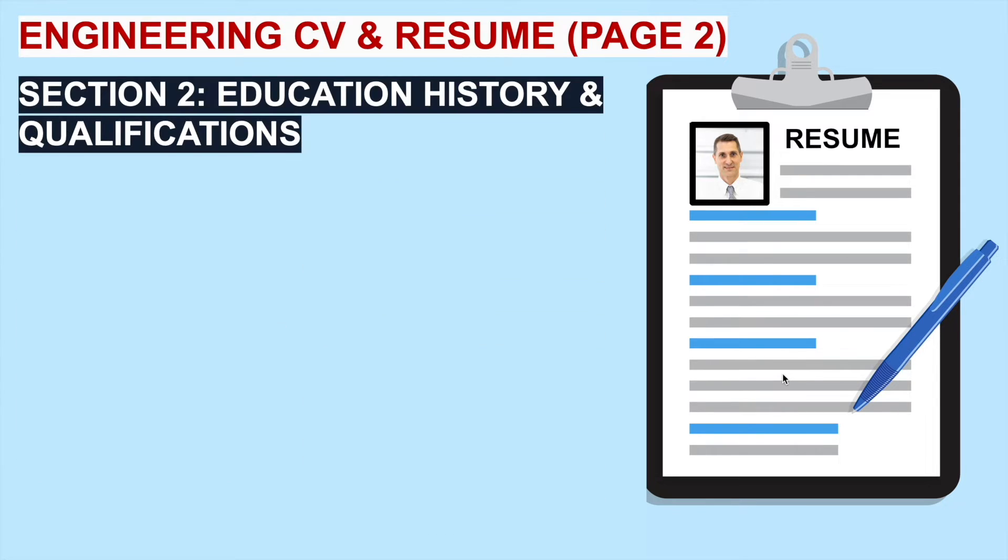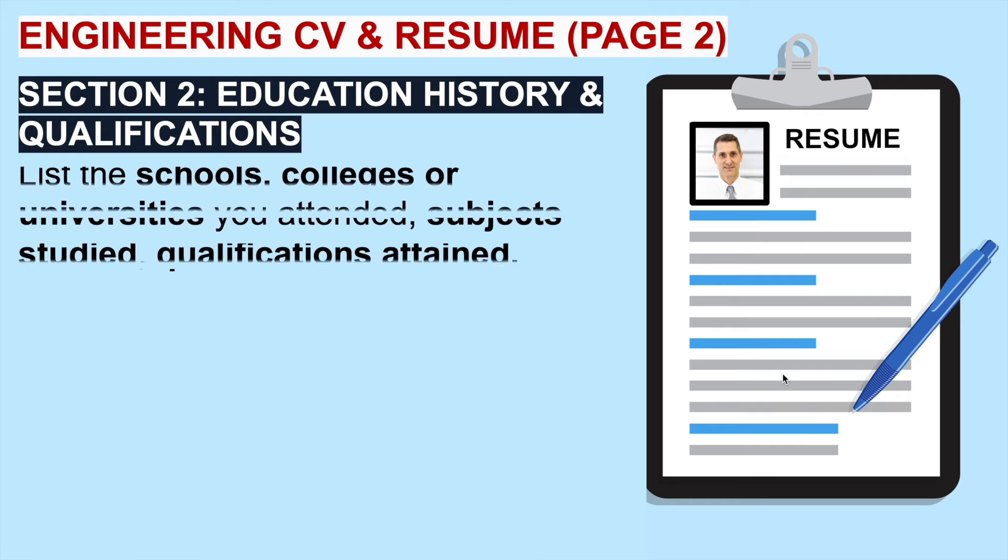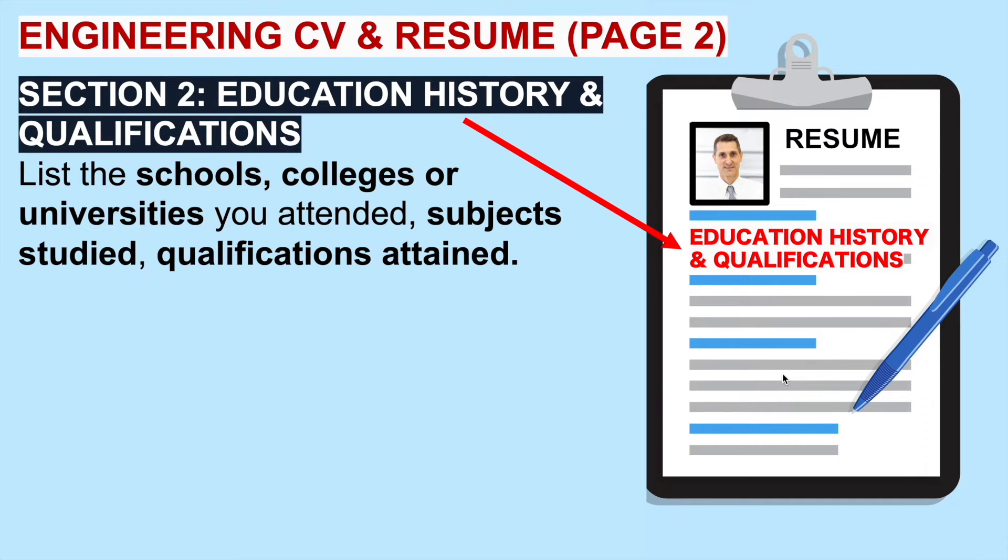Then we move on to the second page of your engineering CV or resume. Section two is your education history and qualifications. Here you will detail the schools, colleges or universities you attended, the subjects you studied and the qualifications and grades you attained. Just list them in chronological order and put them in bullet point format because it's then easy to read.